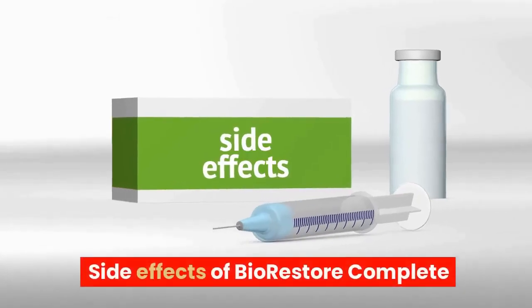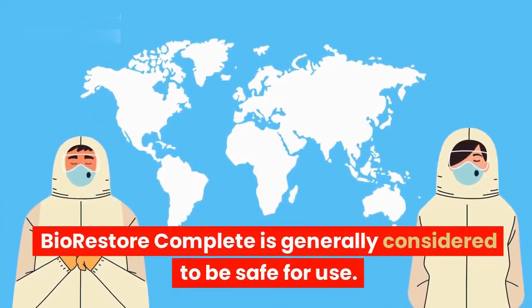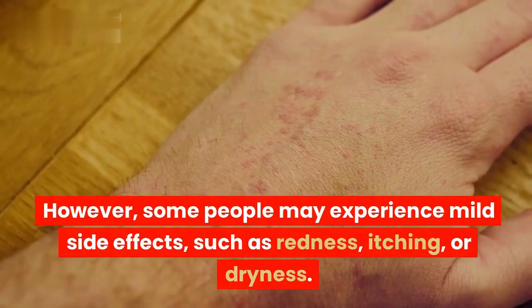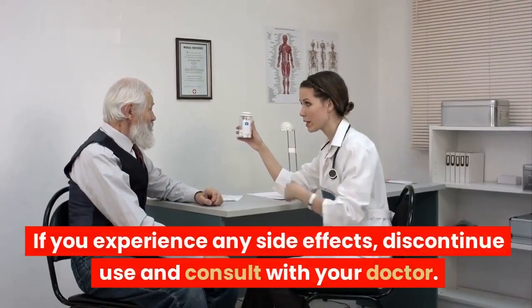Side Effects of BioRestore Complete. BioRestore Complete is generally considered to be safe for use. However, some people may experience mild side effects such as redness, itching, or dryness. If you experience any side effects, discontinue use and consult with your doctor.